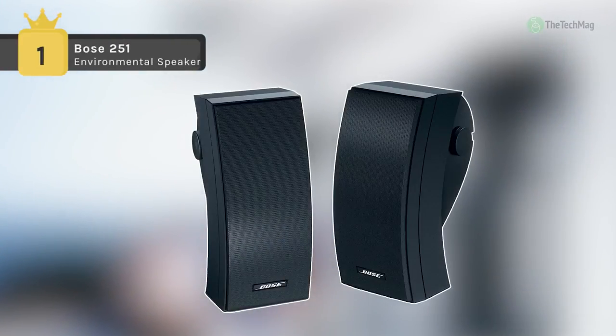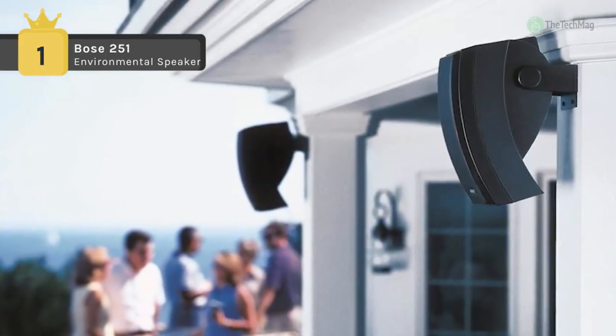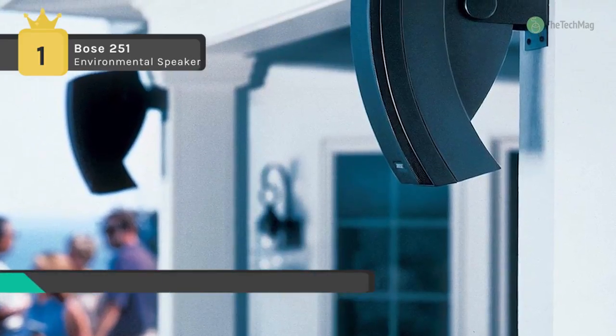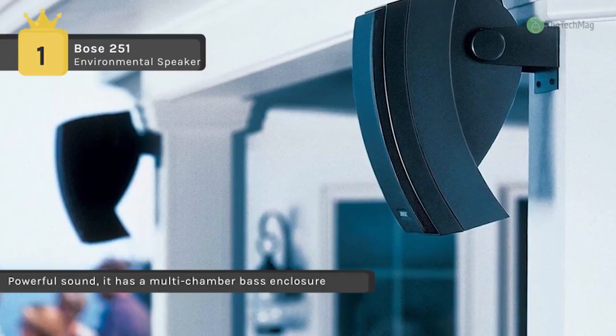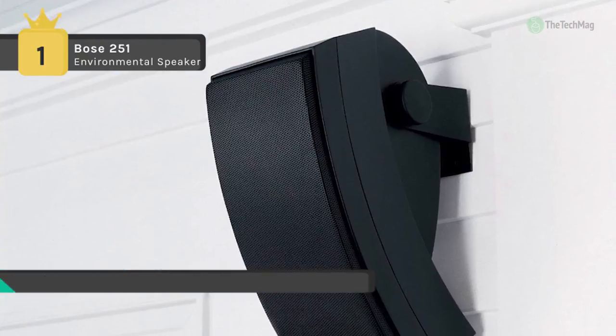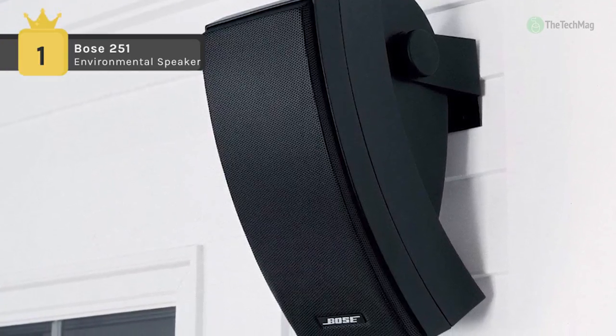The Bose 251 environmental speakers produce full, rich sound for your listening comfort on the deck, by the pool, or on the veranda. Created to withstand the elements, these award-winning speakers provide reliable, year-round performance that will have you humming in the sun or singing in the rain. It delivers balanced stereo sound over a full outdoor area and will stand up to most weather conditions.